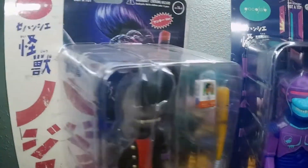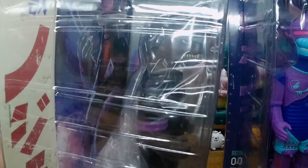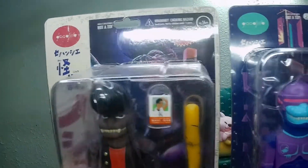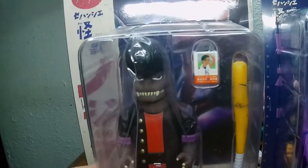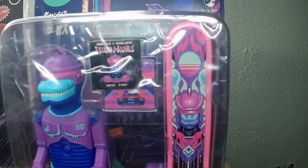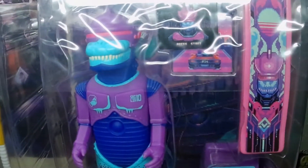Remember the little greaser? Did I take this one out of the package? I did not. So none of these came out of the package. But man, what a sweet combination of Godzillas these guys are.